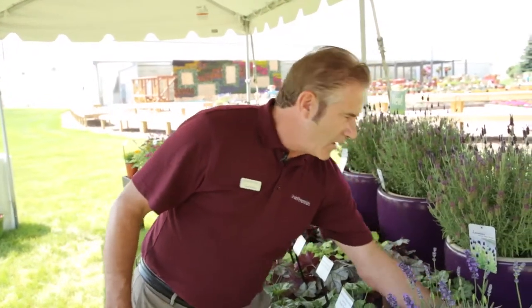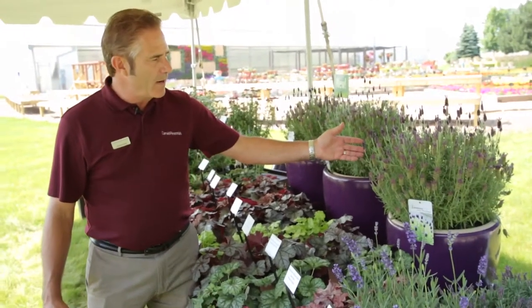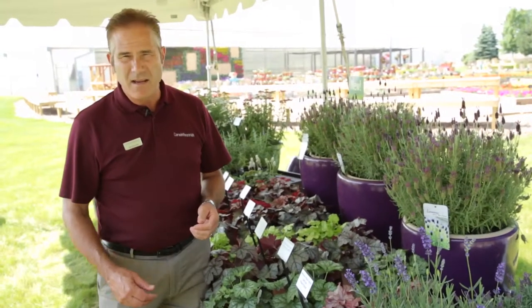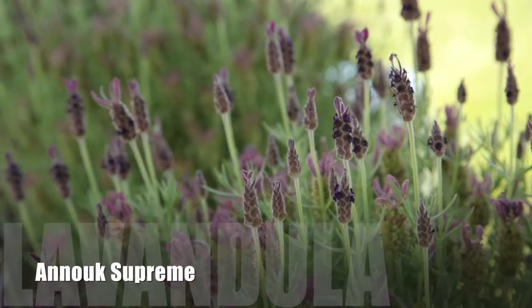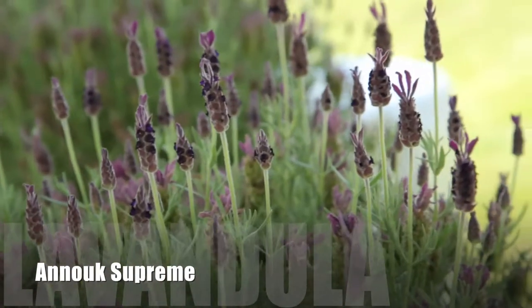Another variety we're very excited about is called Anook Supreme. Anook Supreme is a variety that holds up to the weather, holds up to heat and humidity, and is very long flowering and free flowering. This plant has been in bloom for about three months, and it's going to continue to bloom for another two or three months.